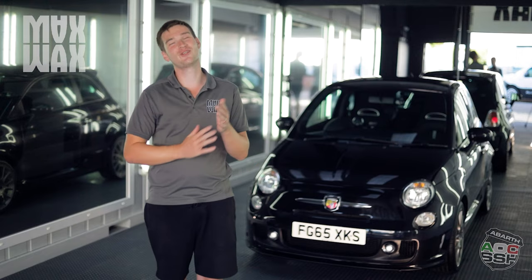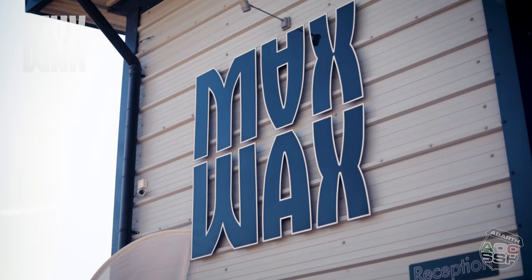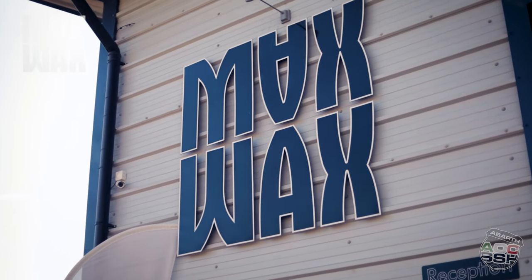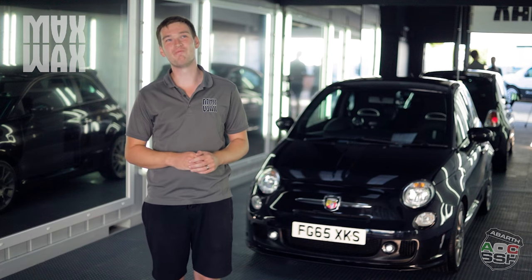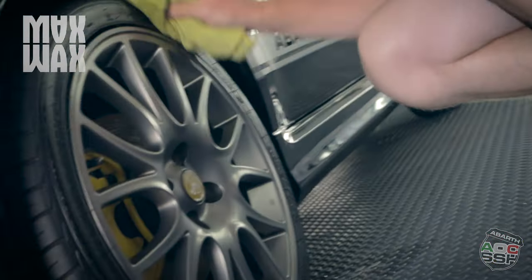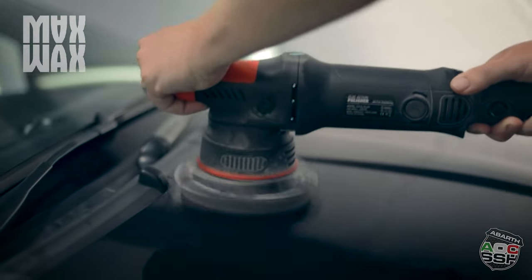The most exotic is a toss up between the Lamborghini Huracán Performante that I did — it's on my Instagram, Max Detailing Burgess Hill — or the Aston Martin DBS Superleggera which I work on regularly. That is a cracking car.